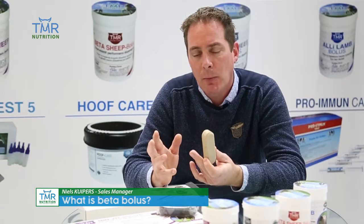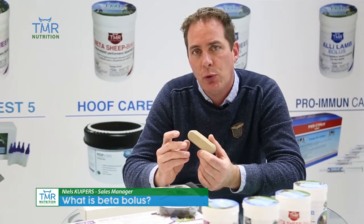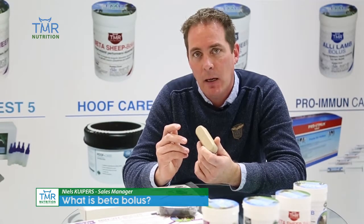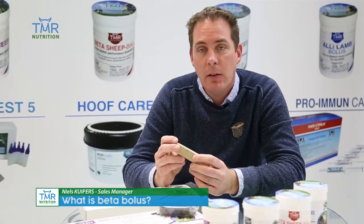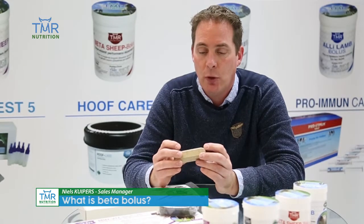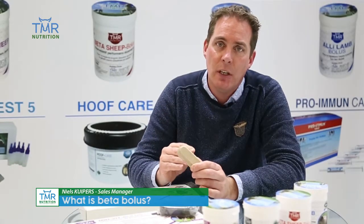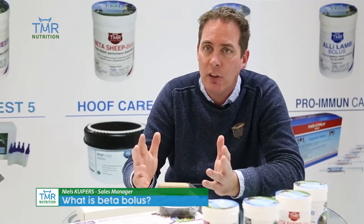In cases of fertility problems, you give this beta bolus 20 days before the insemination date, and then this beta carotene will help the cow to be more fertile. This bolus works 40 days — 20 days before the insemination date and 20 days after the insemination date to support fertility.